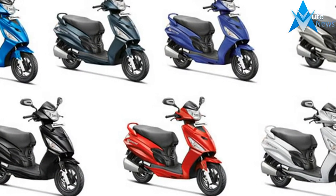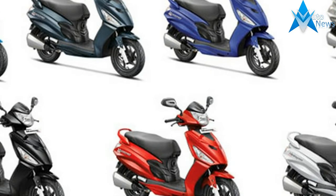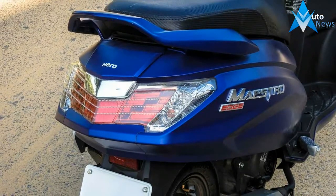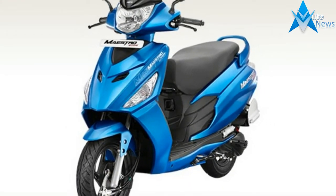The company has also updated the scooters for the 2017 model year, which is why they now come with the automatic headlamp on function along with new body graphics.